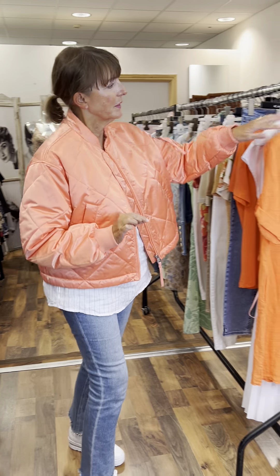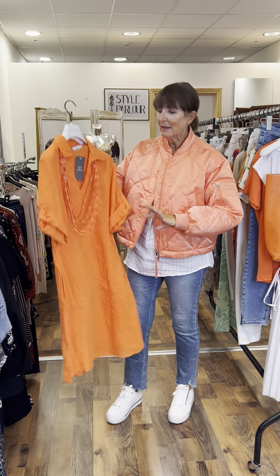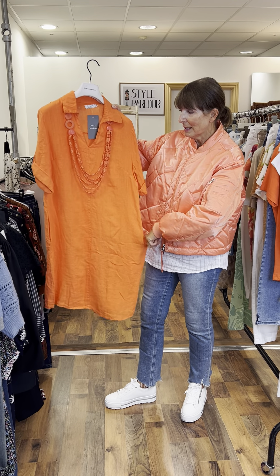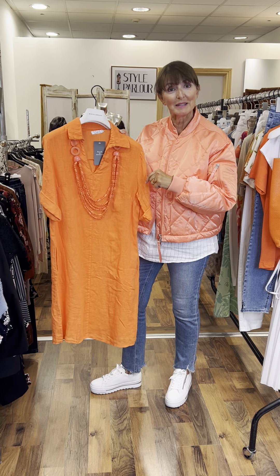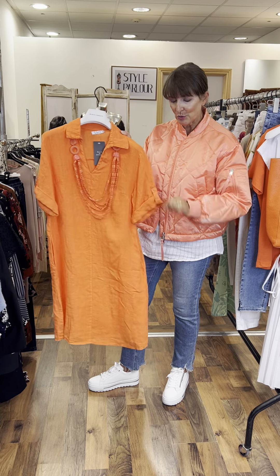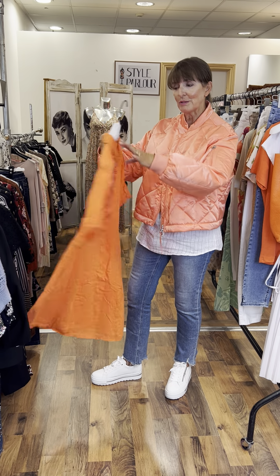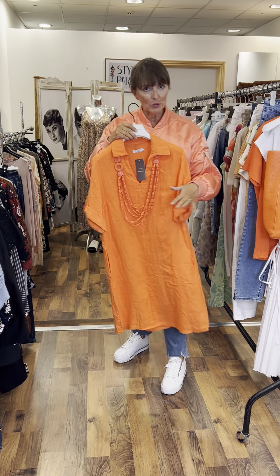I wanted to start this evening with this beautiful piece — one of our new arrivals. It's burnt orange, that lovely cotton linen mix, a dress with a nice roomy pocket. This is a separate piece of jewellery, but it's so perfectly matched you would almost be forgiven for thinking it's part of the dress. Our beautiful neck piece in the burnt orange is £29.95 and our dress is £72.95.